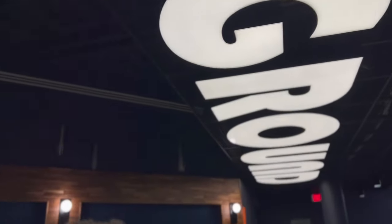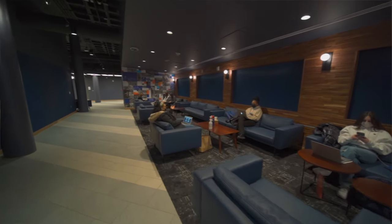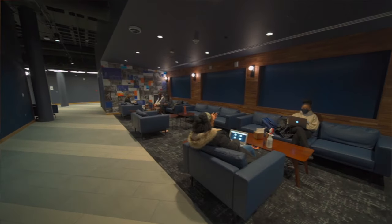Look how cool this looks up here. This is the underground. This is where I study. It's like a very relaxing lounge. We got here a few couches and chairs to study in groups or with your friends.